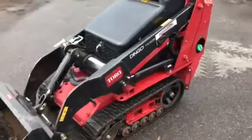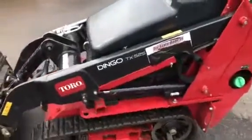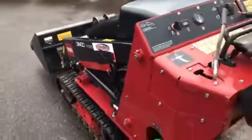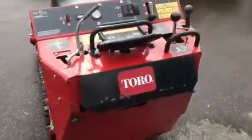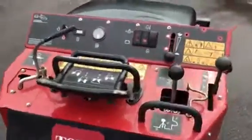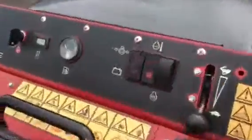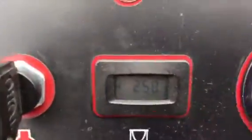Jeff at Tri-State Bobcat. Toro Dingo TX-525, diesel narrow track. This machine will fit anywhere. Nice low hours — 258.